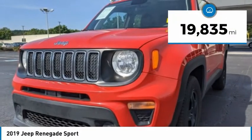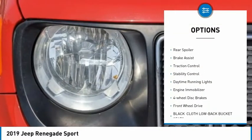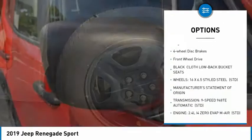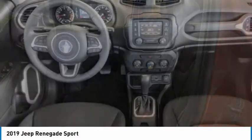This vehicle has less than 20,000 miles. Here are some of this vehicle's great options: tire pressure monitor, heated mirrors, rear spoiler, brake assist, traction control, stability control, daytime running lights, engine immobilizer, four-wheel disc brakes, and FWD.